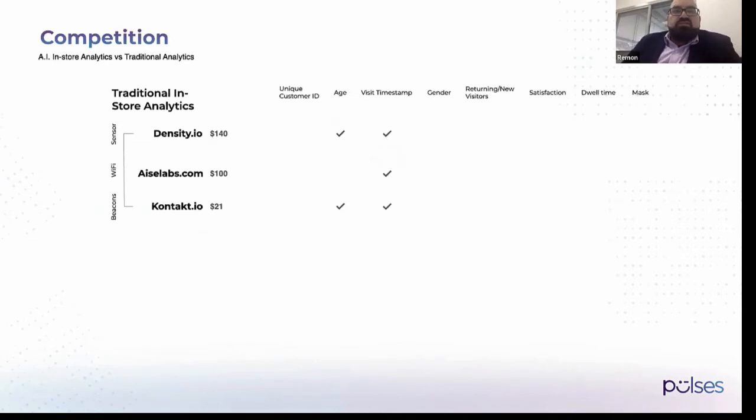To understand what's happening right now: traditional in-store analytics use three kinds of technologies — sensors, Wi-Fi, and iBeacons. There are three companies that use these technologies. They get some attributes like age and timestamp of visits.